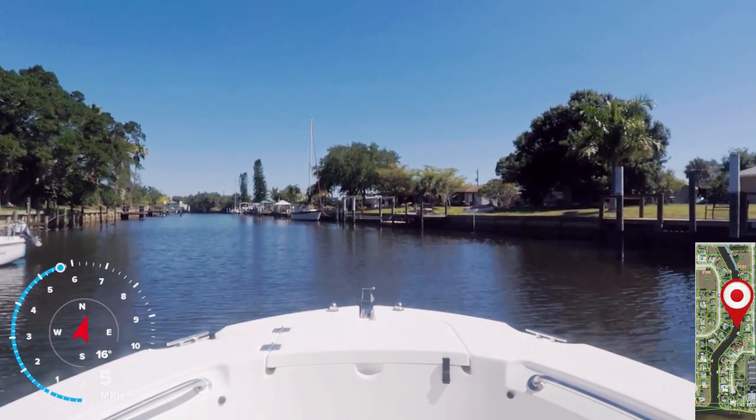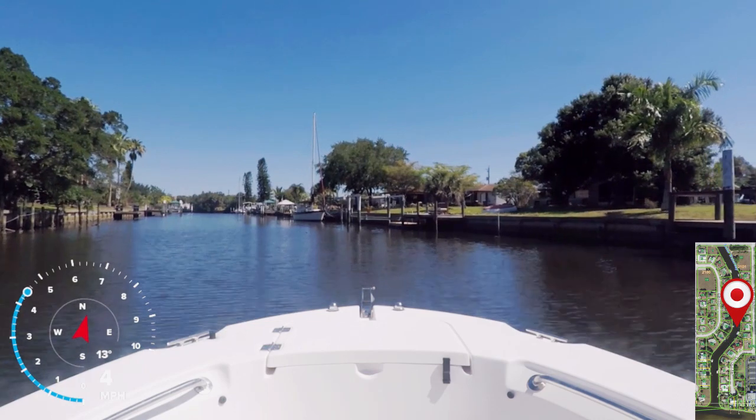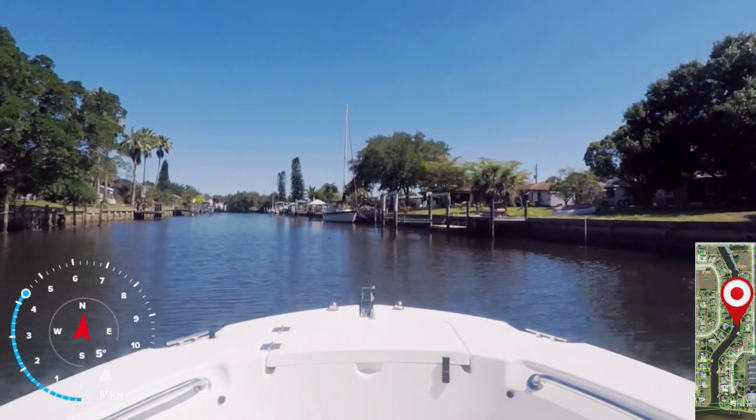It's also not uncommon to see manatees or the occasional dolphin swim up into the canals. There are also many types of birds here.